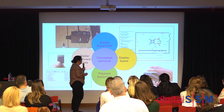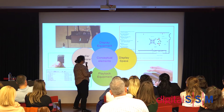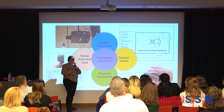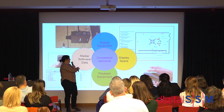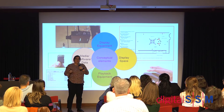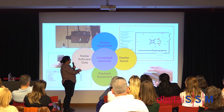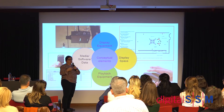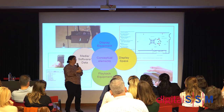Depending on your artwork, these conceptual elements can have different weights. In some cases all you need is your media — a video file meant to be shown on a monitor — and what you need to preserve is the content. But if you have something like a Nam June Paik artwork, the display space or the display equipment may have conceptual value, and you need to adapt your preservation strategies to accommodate that.